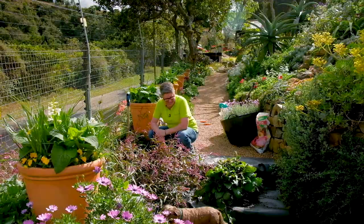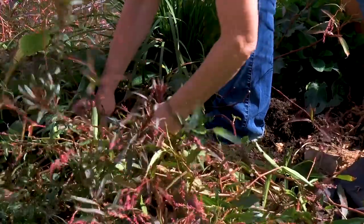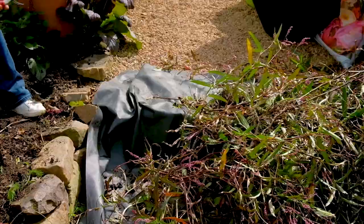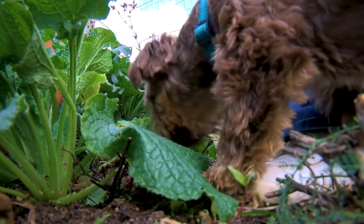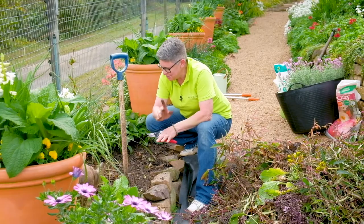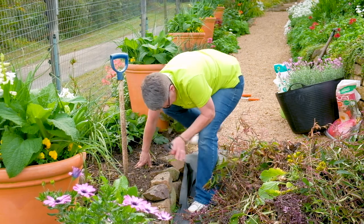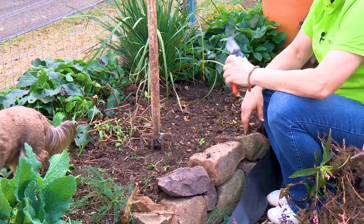This is what happens when we let a perennial go wild — they require a really good pruning. A whole lot better already. Everything's been pruned back, the perennial has been cleared up, and now we can actually see what the possibilities are and what I intend to put in here.